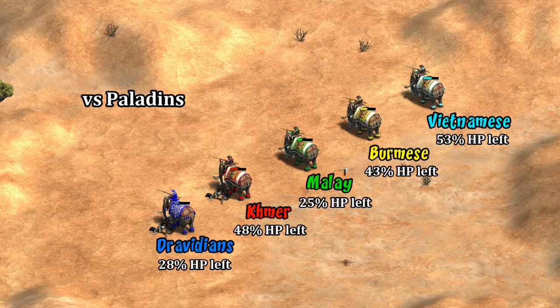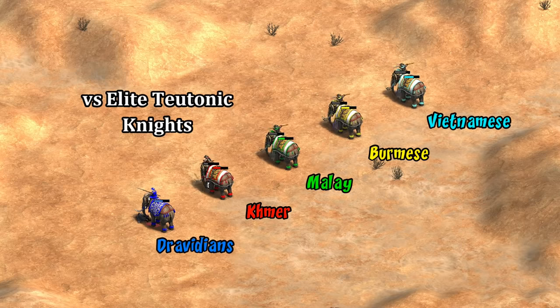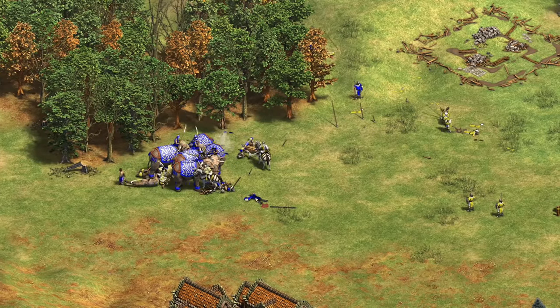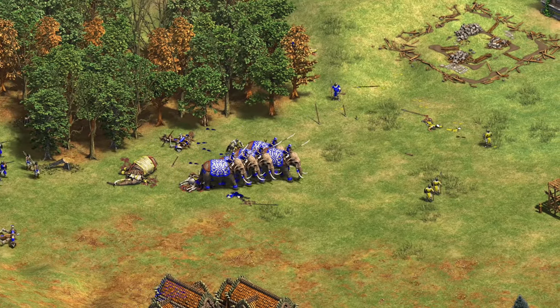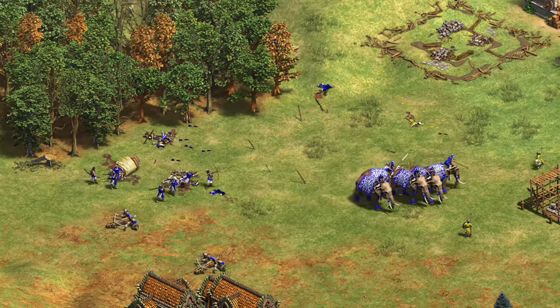Remember, Malay battle elephants have a 40% discount in imperial age, so it really feels like Dravidians are overpaying for what they're getting. Again, in a couple of situations like against Elite Boyars or Elite Teutonic Knights you can find cases where this shines against high armor targets, but the point is in the vast majority of interactions Dravidian cavalry look to have some bottom-tier options at the stable even after Wootz Steel, which seems to be creating a glass cannon out of units that typically are meant to be damage sponges.